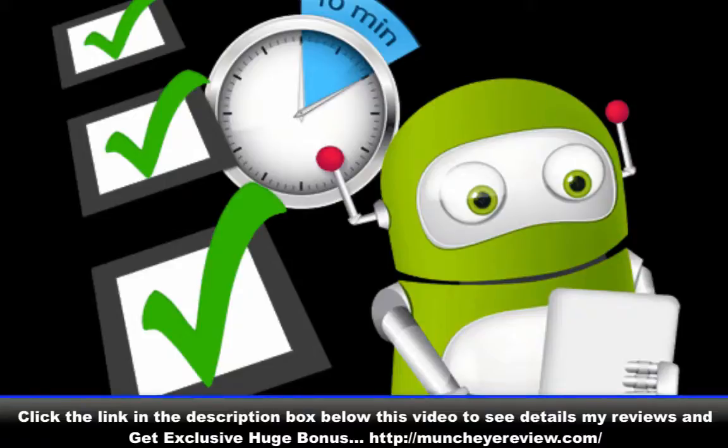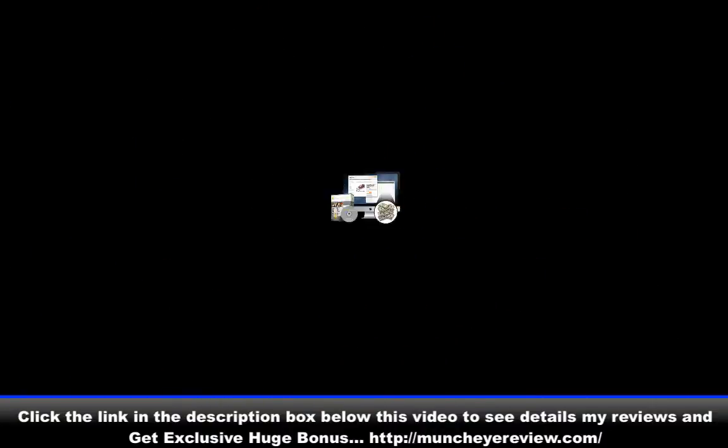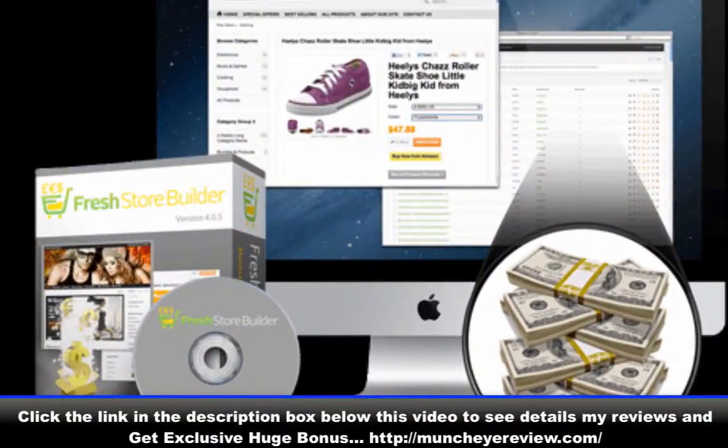My special offer to new Fresh Store Builder customers: in about 2 weeks the new version 6 will be released, in the third week of May 2015. I will give you a special discount link to purchase this script for a huge discount. I will also install this script on your hosting account for free as an extra bonus. While you are waiting, I will let you get free access to my demo store to start testing version 6 right now.